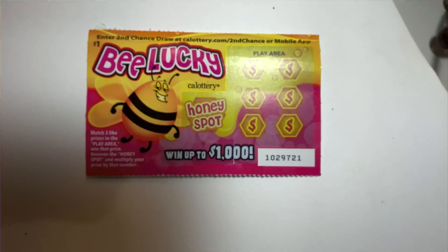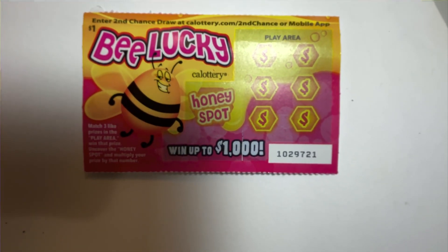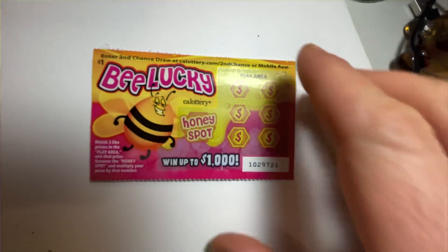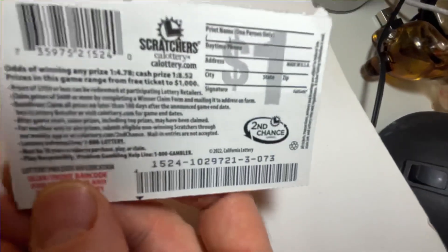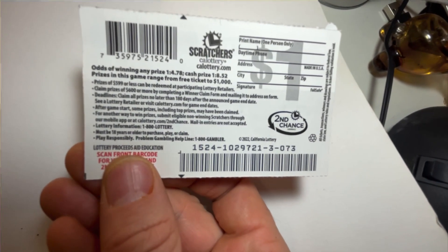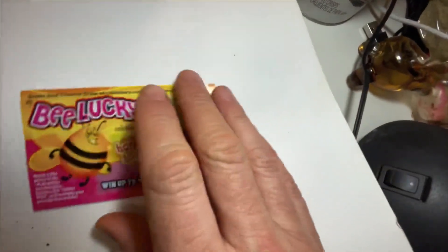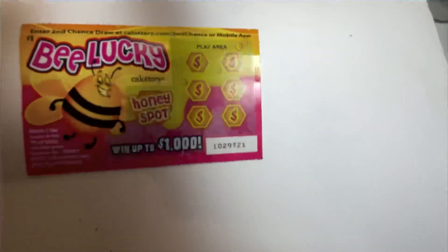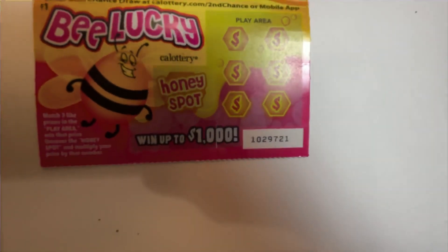We're just getting this channel in order — I ordered a tripod, so starting Tuesday these will be much better. Good design, dollar ticket, got it at a 7-Eleven in downtown Los Angeles, Little Tokyo. Odds of winning 1 in 4.78, cash price 1 in 8.52 — not the greatest, but it's a dollar ticket. Perfect for giving to your sweetheart — make a corny joke when you give it.